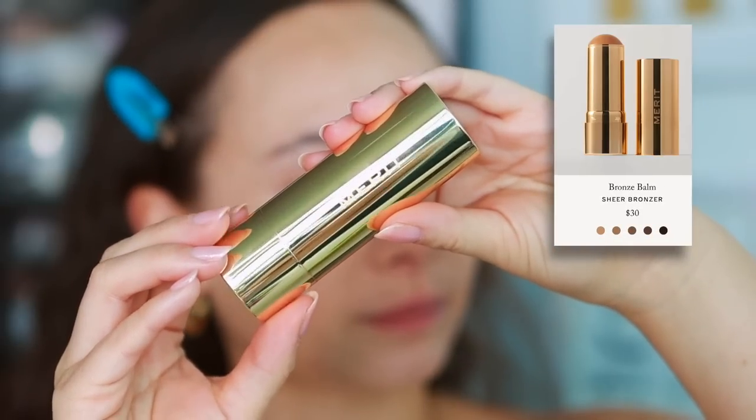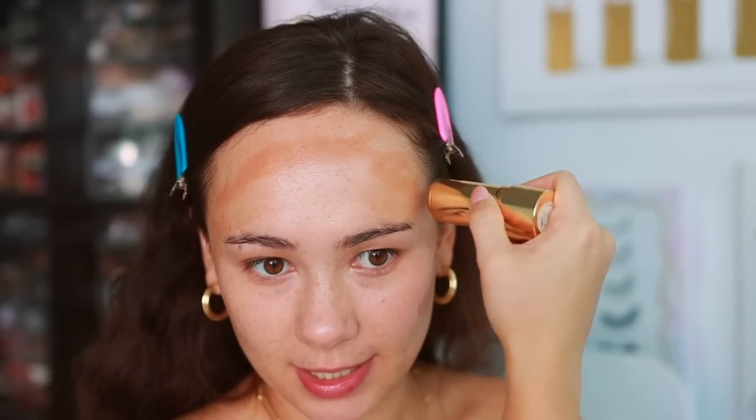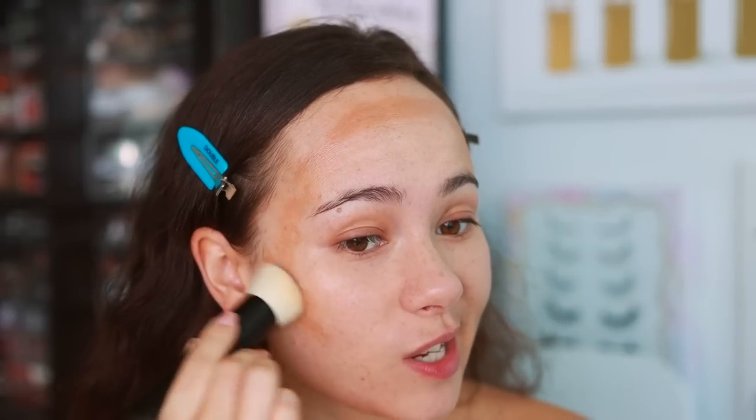I'm now quickly bronzing using the Merit Bronze Balm in the shade Clay — I believe this is their newest product. Merit packaging is so luxe. Which holiday launch am I most eager to see? I'm always most excited for the Hourglass palettes, but those already launched and I have my review up. I'm anxiously awaiting Pat McGrath's collection — she usually comes out with something really big for the holidays. I'm also excited to see what Charlotte Tilbury has in store, and Natasha Denona. But Pat McGrath is probably my number one right now.